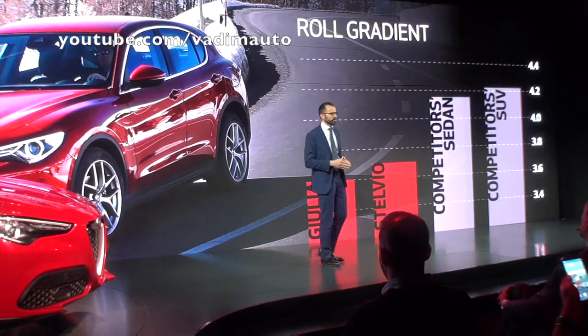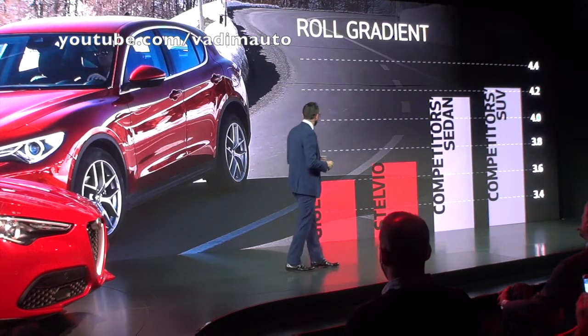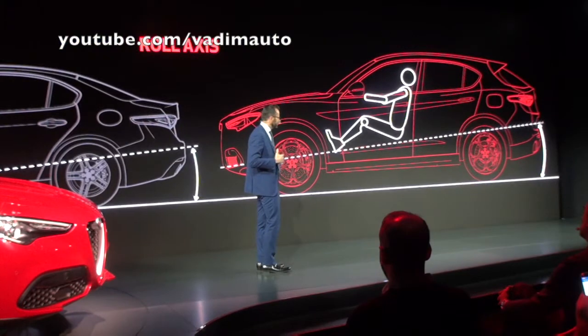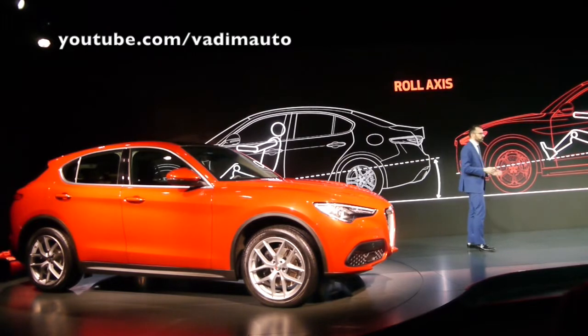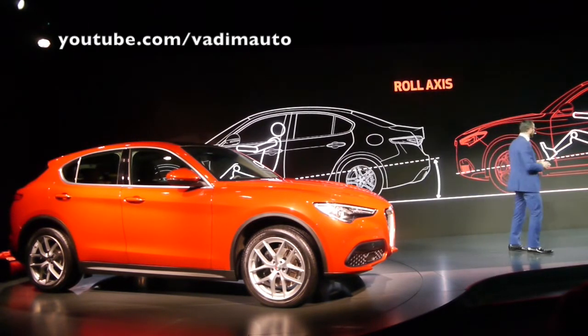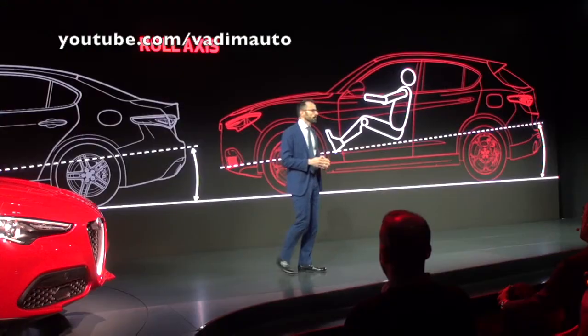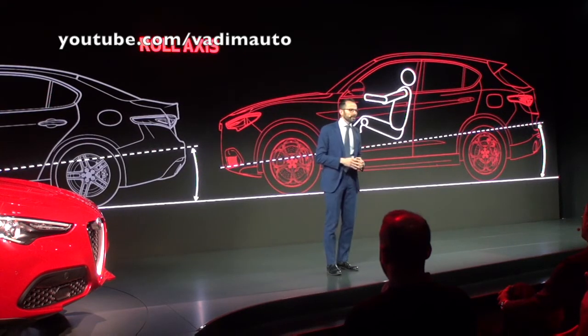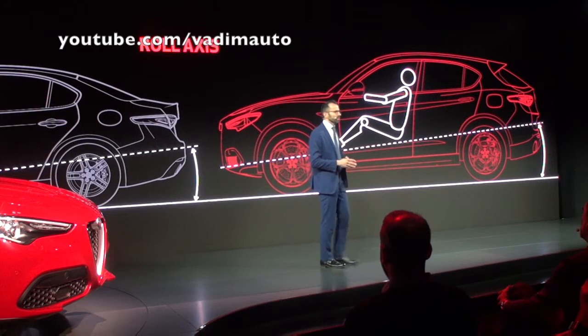It's actually even better than most sedan models. The subjective perception of the car's motion that the driver feels is also identical to Giulia's. How is this possible? Because we kept the same driver's position with respect to the vehicle roll axis. This means a driving experience that matches that of a sporty saloon — an experience that's absolutely unique in this class of vehicle.